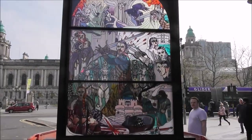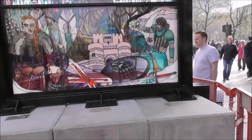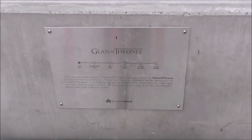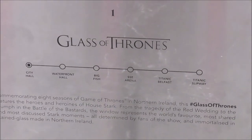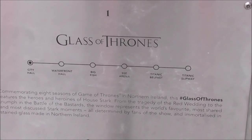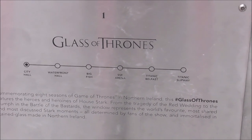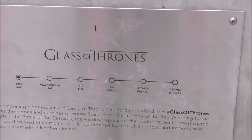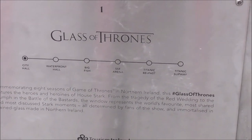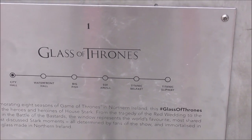Let's see what the plaque says. Here are the locations of them: City Hall, Waterfront, Front Hall, Big Fish, SSE Arena, Titanic Belfast, Titanic Slipway — commemorating the eight seasons of Game of Thrones in Northern Ireland.